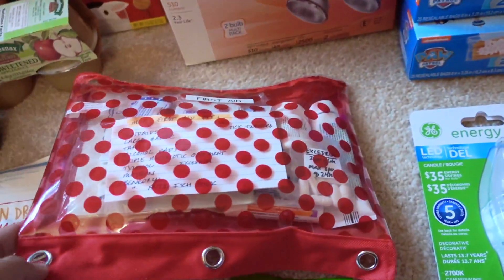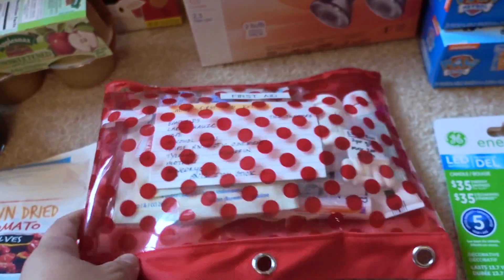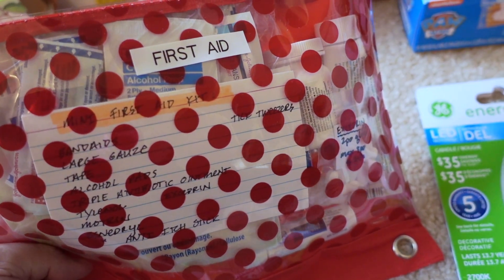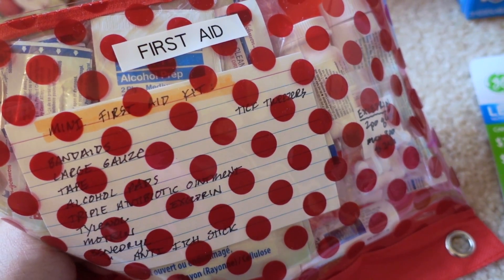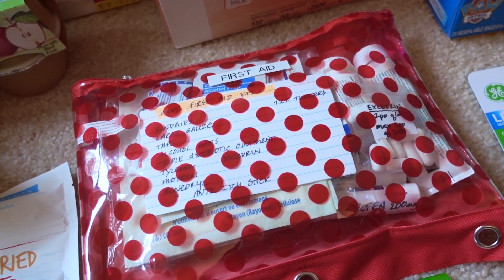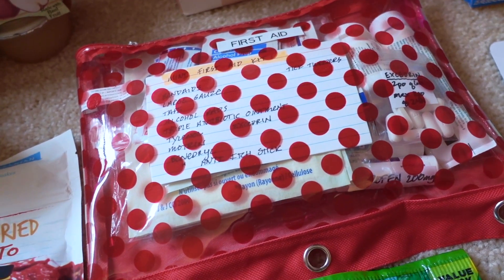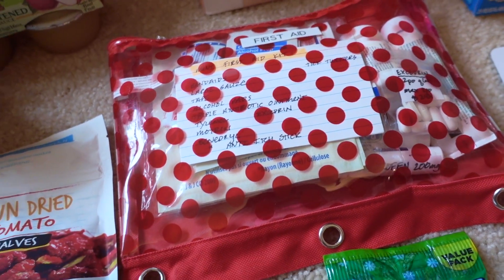One thing I made earlier this month — or even at the end of August — was a first aid kit. It's really just from one of the pencil cases in the school supply section; I wanted something not too hard, super light, and I could take it on the go while camping. A lot of the stuff in there is from Dollar Tree — like the tick tweezers using the four-pack from the tool section, triple antibiotic, alcohol wipes, medications, Benadryl. Now that camping is done, I'll probably keep this in my car as a car kit during the winter just in case.